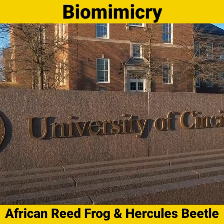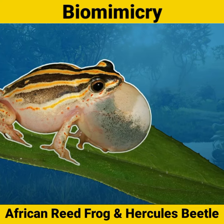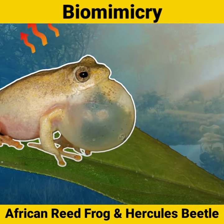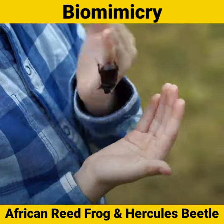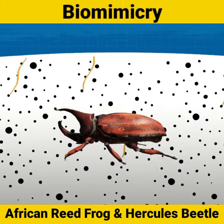Hi, in my research, the African Reed Frog is still in grey or beige. For the outside temperature, the frog turns white and white. It will be easier to reflect the sun. That's why the Hercules Beetle and it will be easier for a film.